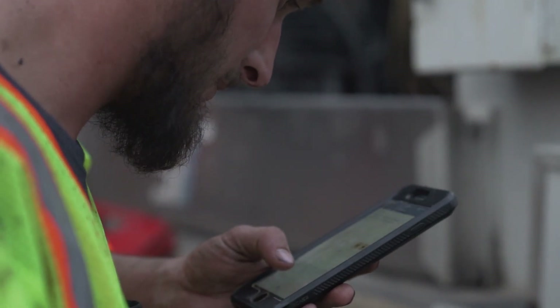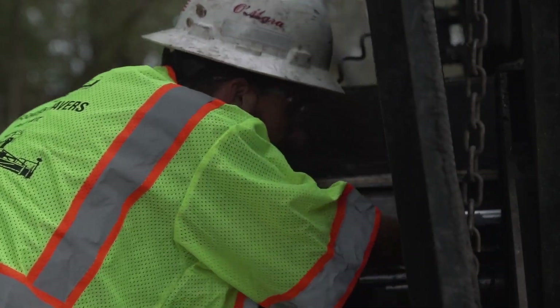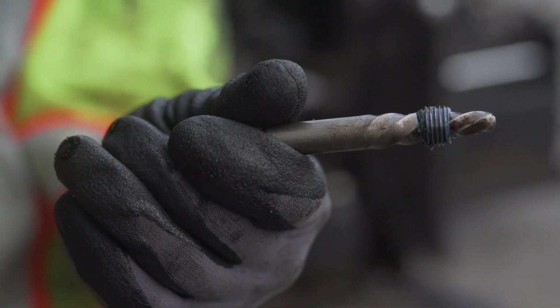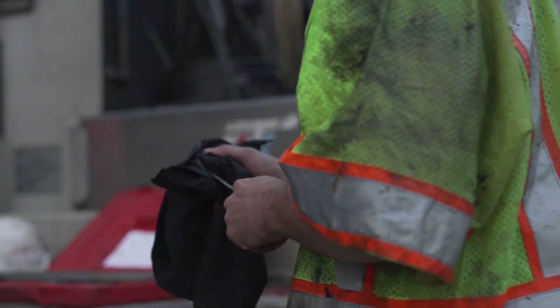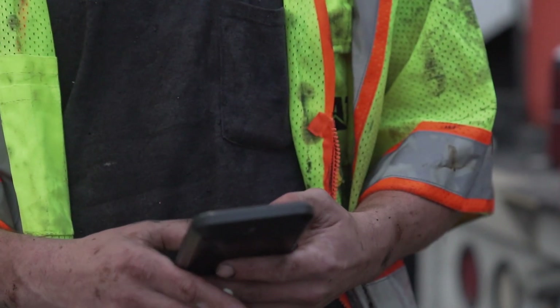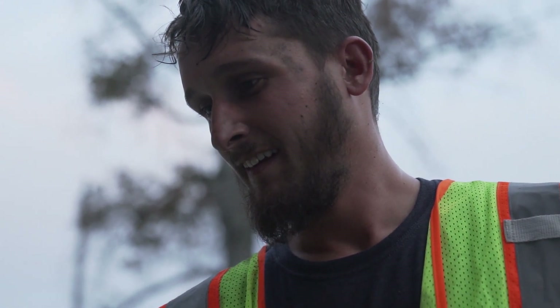A lot of times we get miscommunications on part numbers or what we're ordering because I'm seeing one thing and my parts guy doesn't see exactly what I see. So I get to take the picture, say this is what I need, and then he sees it and it's right there — no miscommunications. It's a really user-friendly app too, so you don't have to have a degree in engineering to navigate it. Just about anybody can use it.